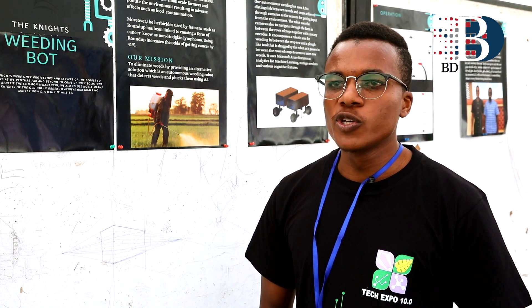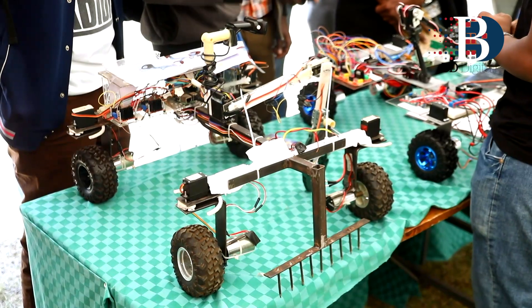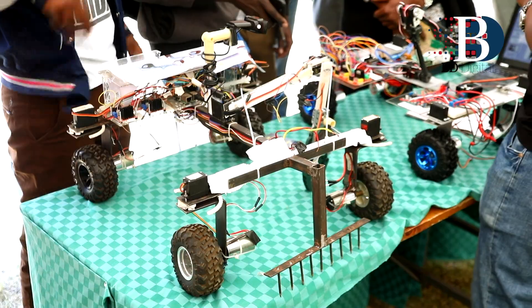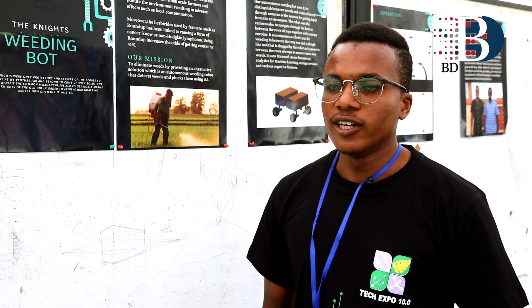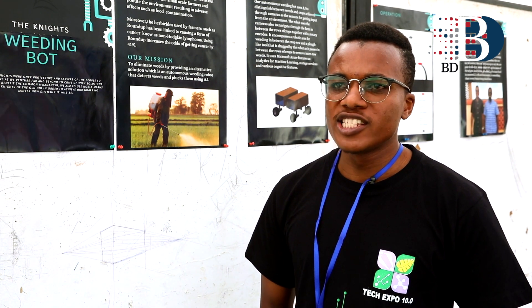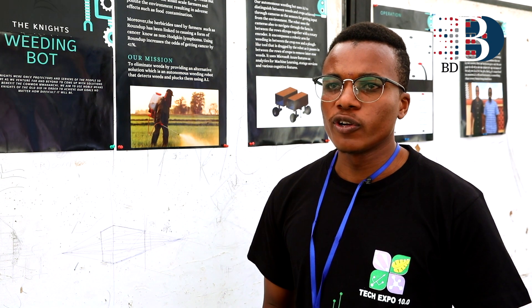The robot goes in between the rows of crops — the space which a human being would walk through the farm. Its maximum width is 40 centimeters, which is the minimum distance between rows for most crops. Therefore the robot is able to go through between the crop rows of most crops. It then pulls a weeding attachment which eradicates the weeds that are in between the rows.